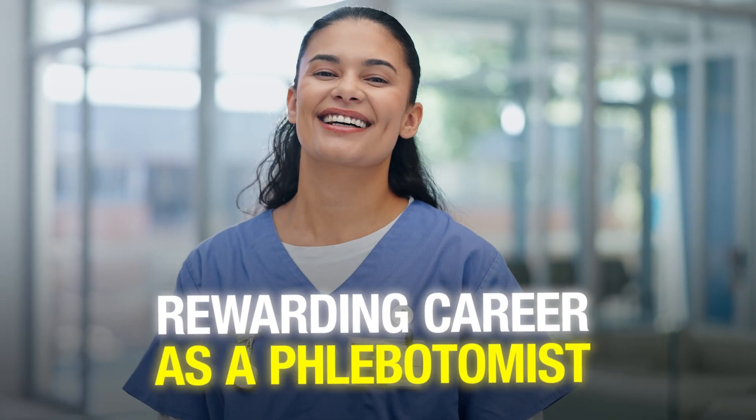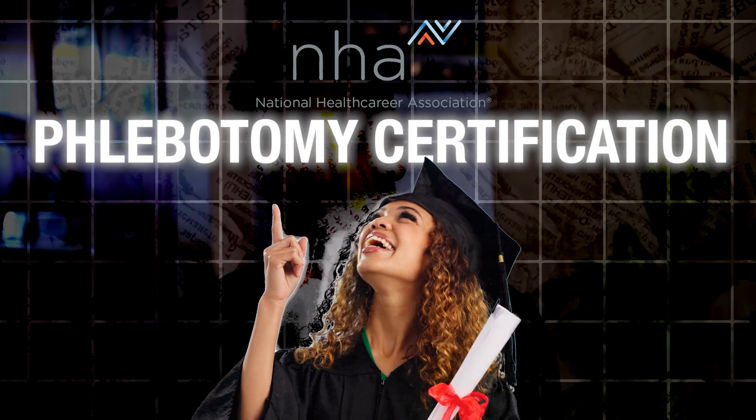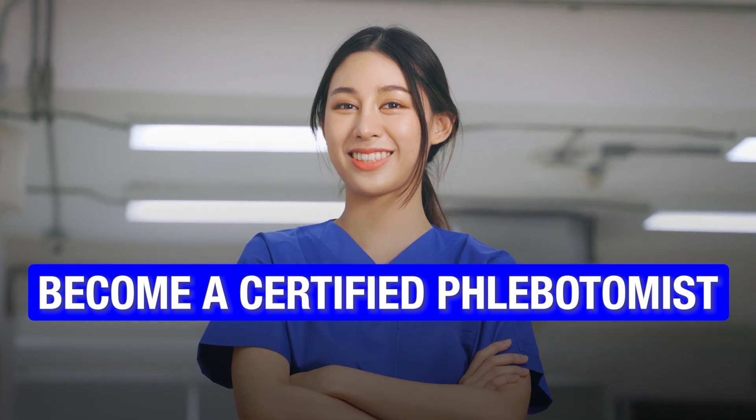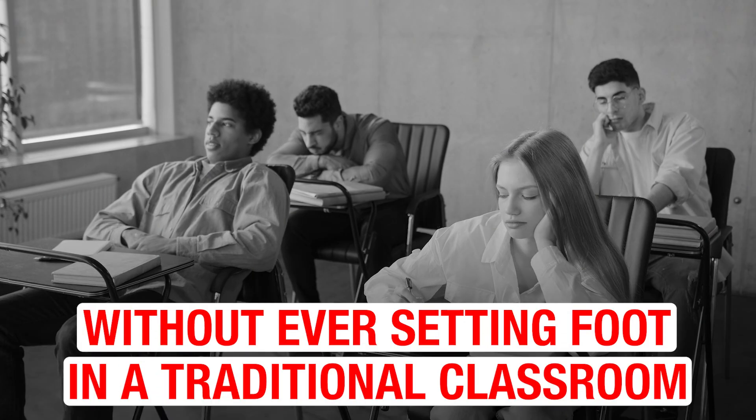Are you looking to start a rewarding career in healthcare as a phlebotomist and want to obtain NHA's phlebotomy certification? Well, here is the good news. You can get this certification and become a certified phlebotomist in just two months without ever setting foot in a traditional classroom.